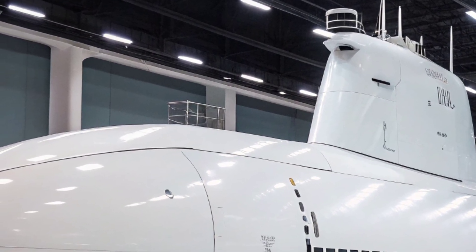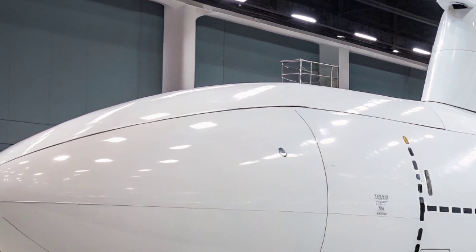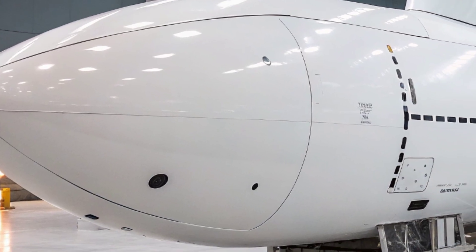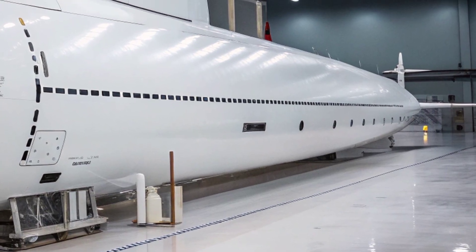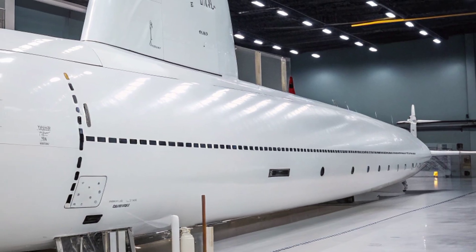Life aboard the USS Virginia is demanding yet supported by innovations that improve crew efficiency. The submarine typically carries around 130 officers and enlisted sailors who operate and maintain the vessel in shifts. Living quarters are compact but designed with comfort in mind compared to older submarines, providing a more sustainable environment for long-duration deployments.